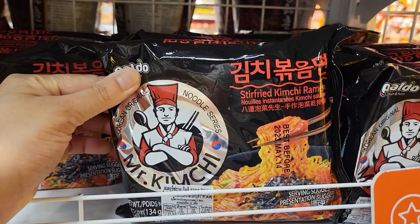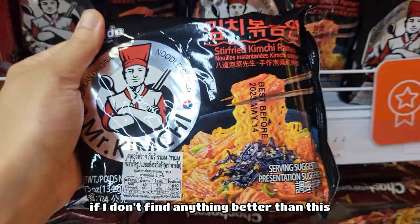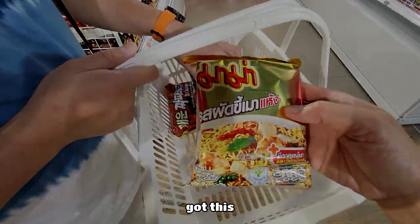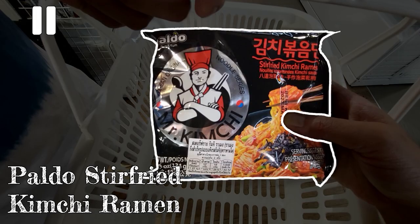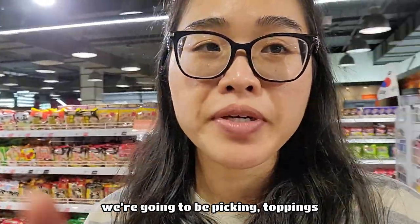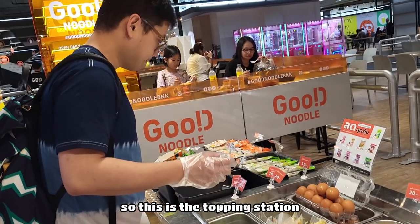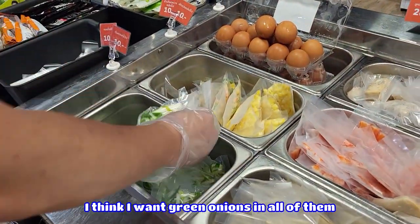Stir-fried kimchi ramen — it's a best seller. I'll try it. If I don't find anything better, I'll stick with this one. I like dry noodles. The next step is we're going to be picking toppings. This is the topping station and Tony's going to be picking out which toppings he wants.